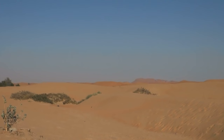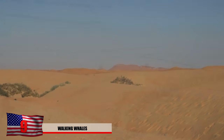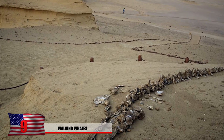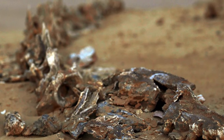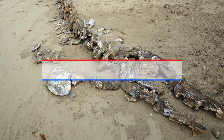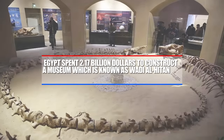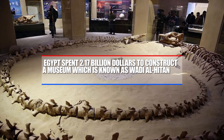Walking Whales. One way we know that the Sahara was once underwater was from uncovering giant fossils of legged whales. Dozens of rare fossilized whale bones were uncovered in the Egyptian Sahara Desert, and it seems to show that whales were once land mammals who had legs instead of fins. In order to protect the fossils, Egypt spent 2.17 billion dollars to construct a museum known as Wadi al-Hitan.